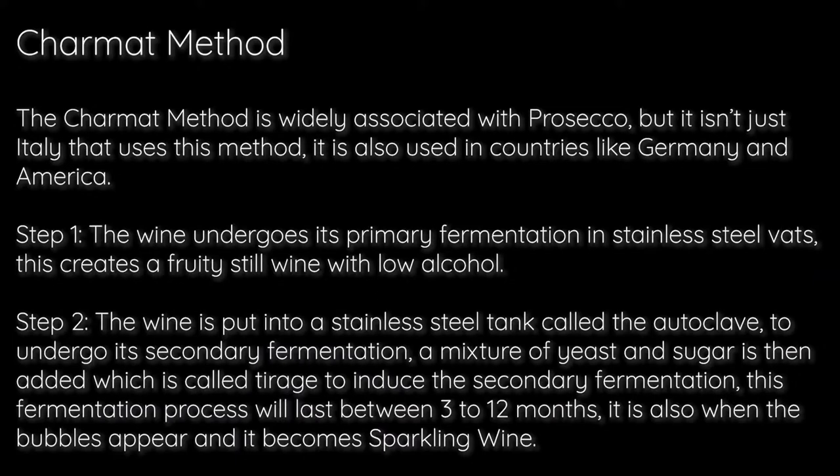The second is the Charmat method, which is a similar concept but on a much bigger scale. You take finished wine, add the dosage into a very large pressurized tank, which maintains the bubbles, and then it's bottled after. It's a much cheaper way of doing it, so you get much more value.